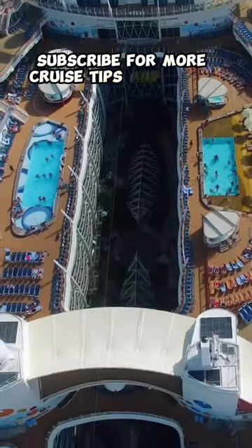What is your top money-saving cruise tip? Subscribe for more cruise tips and tricks.